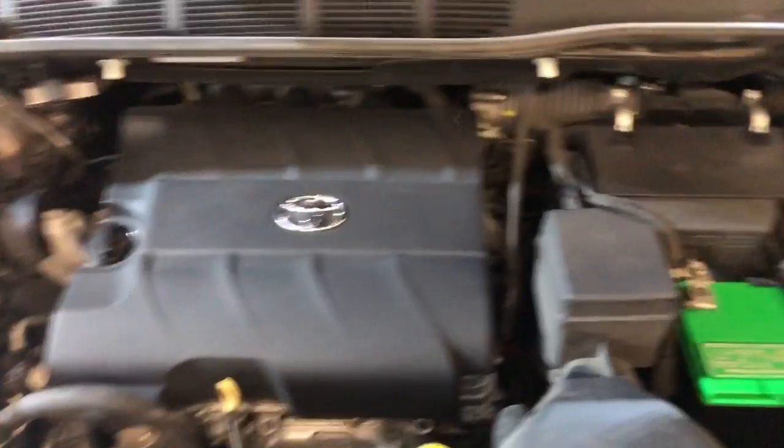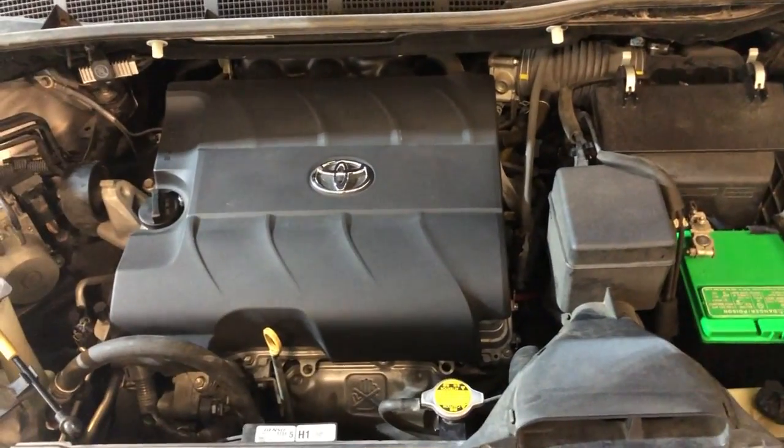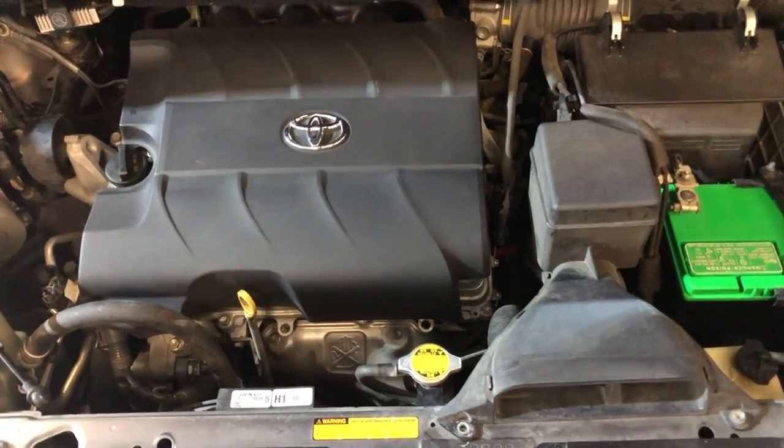There's the engine — V6. 2012 Toyota Sienna Limited, very nice looking minivan, fully loaded at Car City in Palatine.